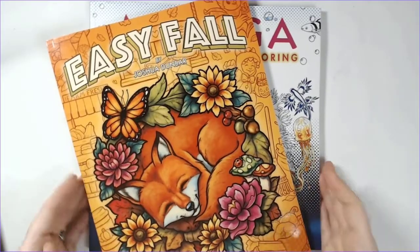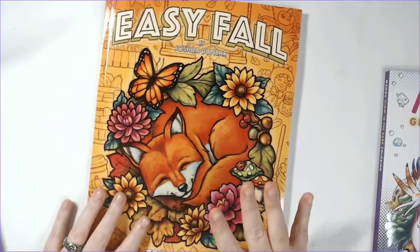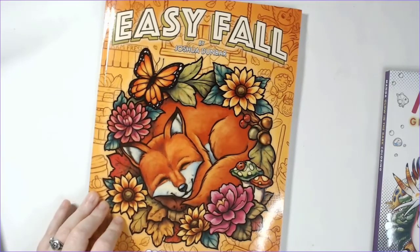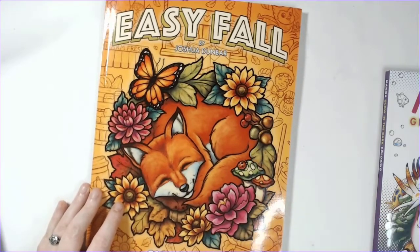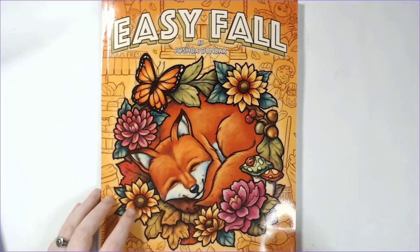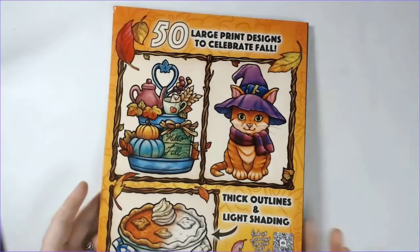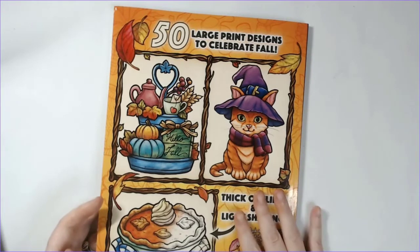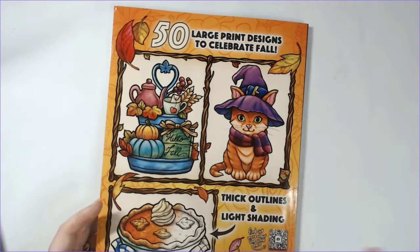I have two new releases for y'all today. I'll talk about the schedule at the end for the next few days. First up we have Easy Fall — this is the newest release by Joshua Dunbar. Amazon printed, typical Amazon size, 50 images, which I always appreciate when he does so many images in the book.